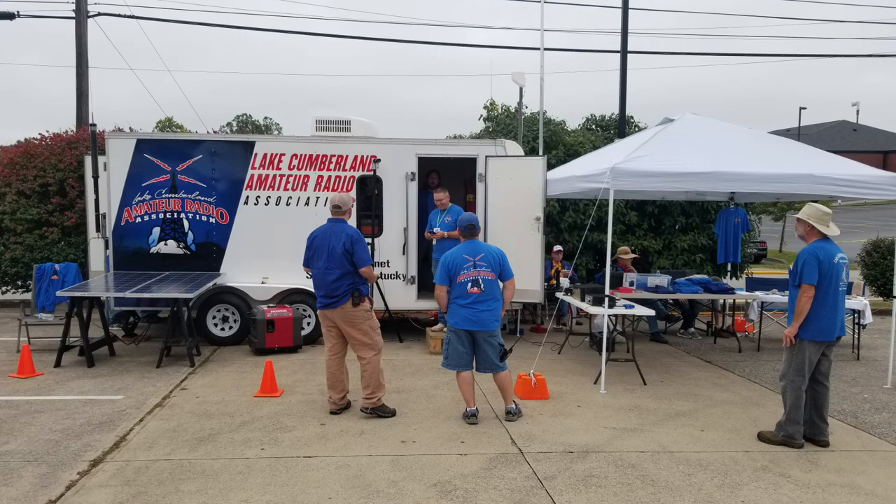We took out our newly wrapped comm trailer — you can see it there in the picture — and we set up and hung out there for the day and had a really great time. We had, all told, 14 of our members help man the trailer and the booth. We were running a special event station, Kilo 4 Sierra, Kentucky 4 Somerset. This was the 20th anniversary of Summer Nights Cruise, so it gave us an opportunity to get out, meet the public, get our trailer out, let people see it, and also practice setting up our equipment.